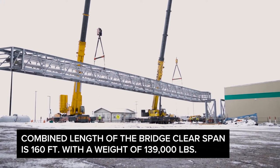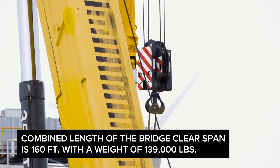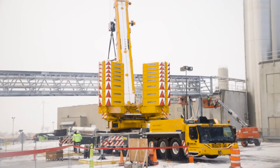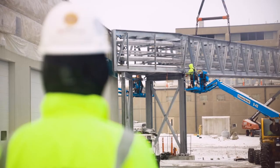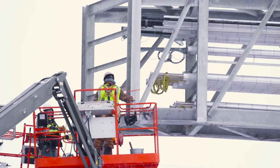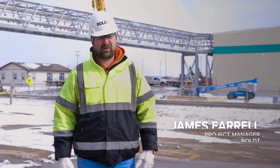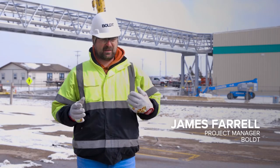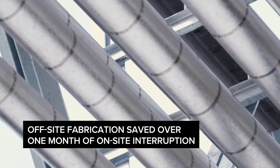We just had to lift that one entire pipe bridge into place. If we were to stick build this in a traditional manner, it would have extended the duration on site of interruption drastically and created all kinds of issues logistically for the existing plant and their work that they had ongoing that they couldn't shut down or disrupt. Taking the prefabrication approach is going to help increase the output that this facility can put out to the market in their dairy products.